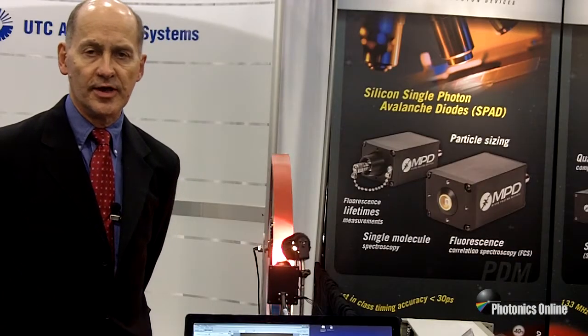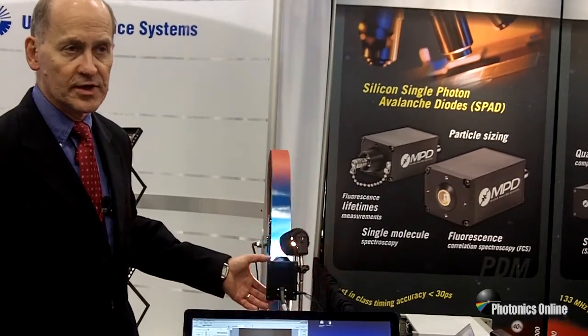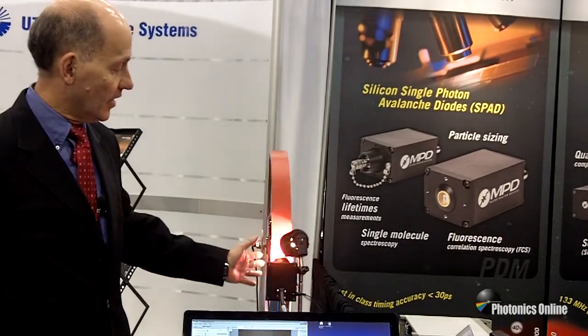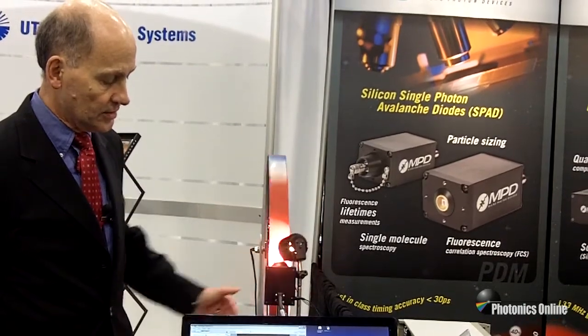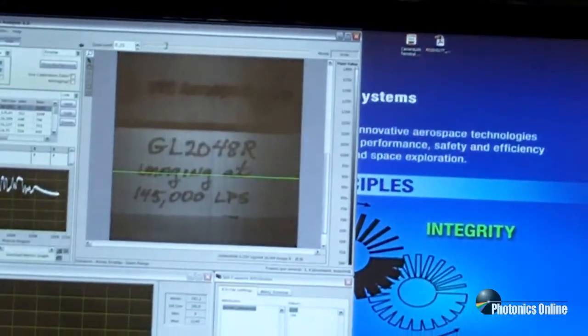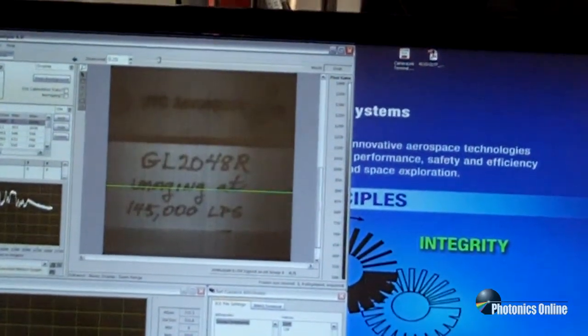Over here we're showing the world's fastest line scan camera — not just InGaAs, not just 2048 — the world's fastest line scan camera running at 145,000 lines per second. The camera is the same form factor as the 76 kHz camera we introduced last year; that was base camera length, this is medium camera length. You can see when I block the image the screen goes dark, and when I let the image through, the triggered image bounces between a resolution chart and the logo at the speed of the camera.